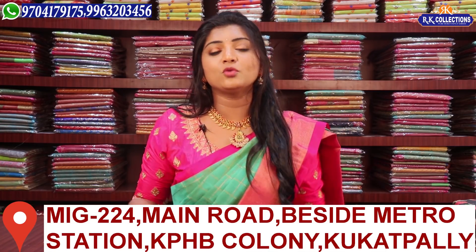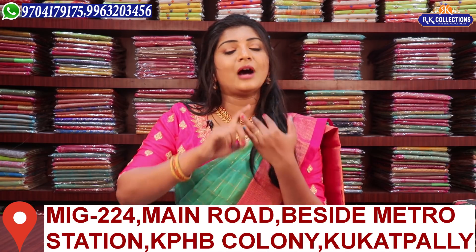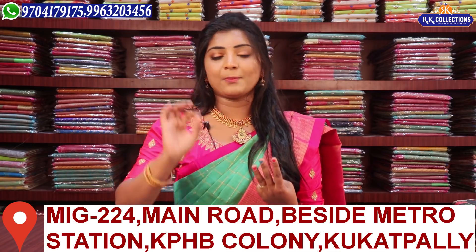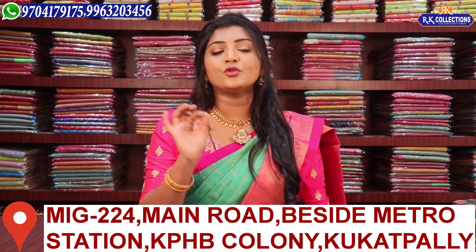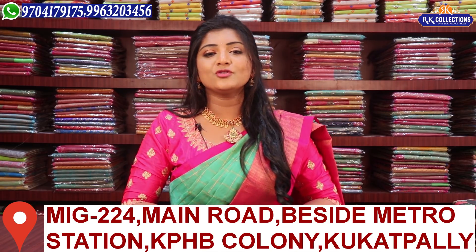There are many different varieties. I am going to tell my address in Kukatpally — this is Kukatpally, KPHB Road No. 2: RK Collections, RK Selections, RK Brothers. So there is a place in Kukatpally KPHB Road No. 2, and there is a place in Dilsugnagar.